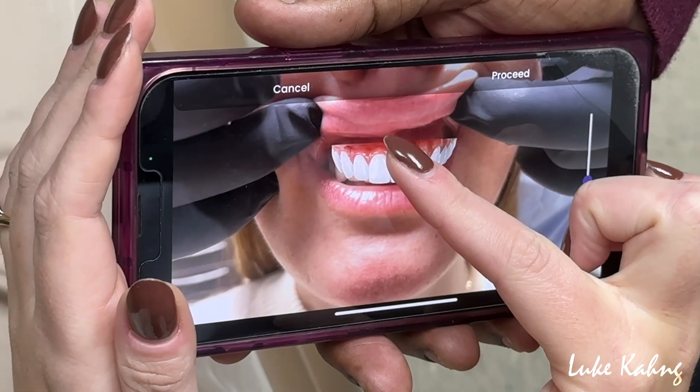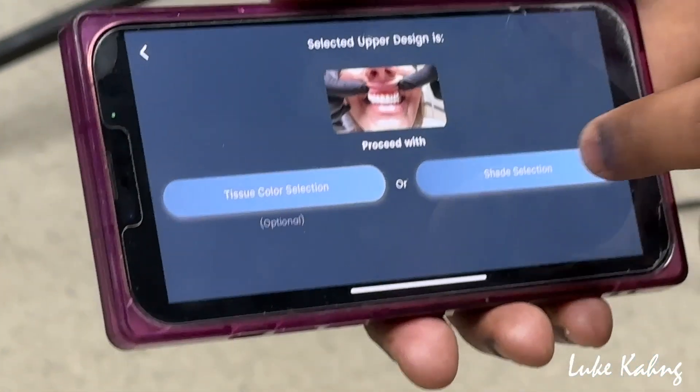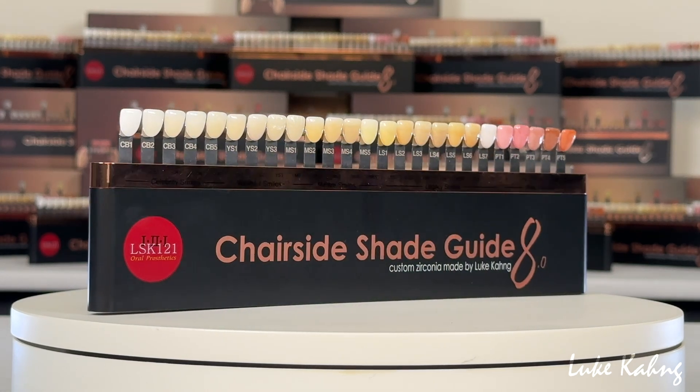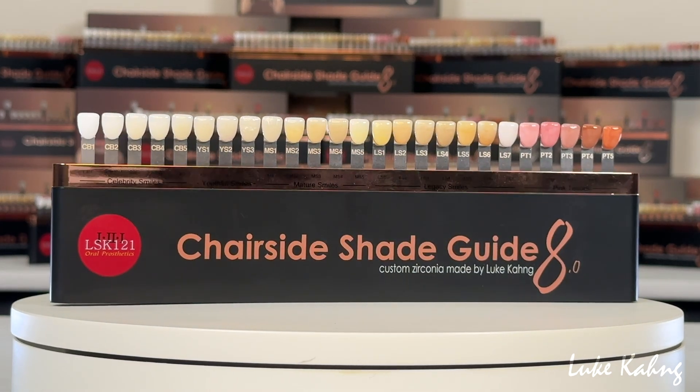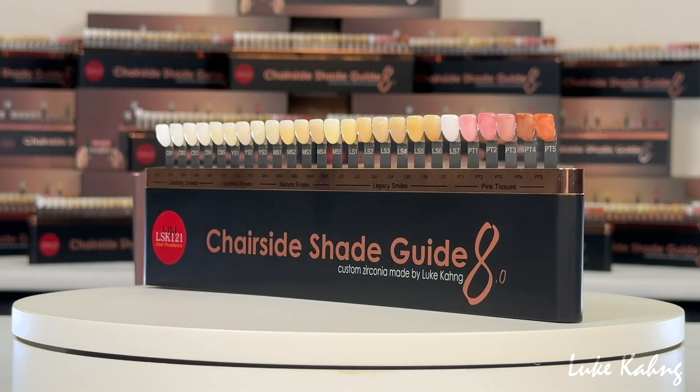Once the same has been done for the retracted photo, proceed to the shade selection, or the tissue color selection if necessary. Here, the app will present a digital version of our Chairside Shade Guide 8.0, making our zirconia shade tabs easier to access, even if you don't have the physical version.